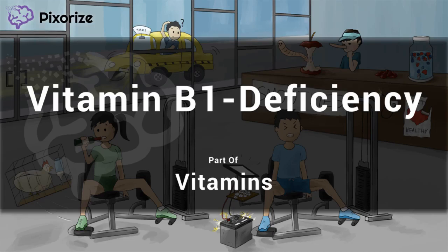Welcome to Pixerize's scene for thiamine deficiency. Hopefully you've already mastered the B1 basics with our scene on thiamine biochemistry. This scene takes place in a fitness center where a couple of determined gym rats are feeling the burn and pursuing serious gains.